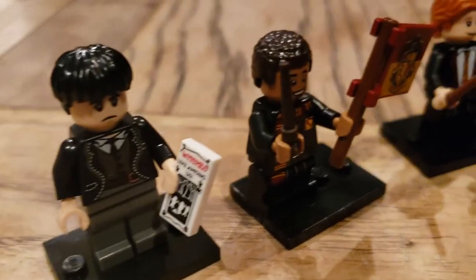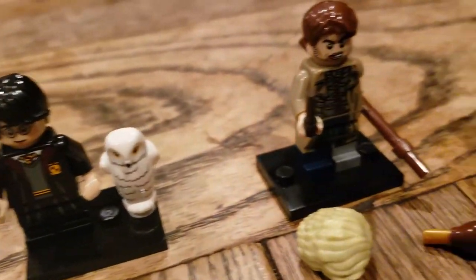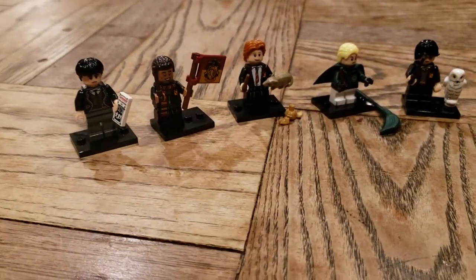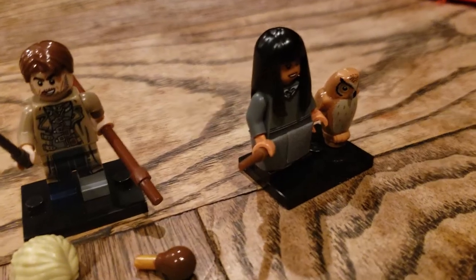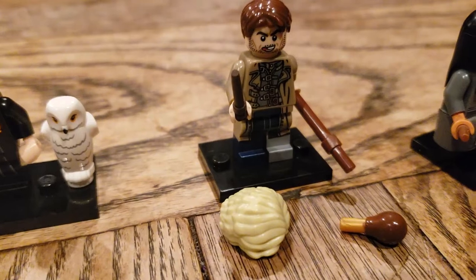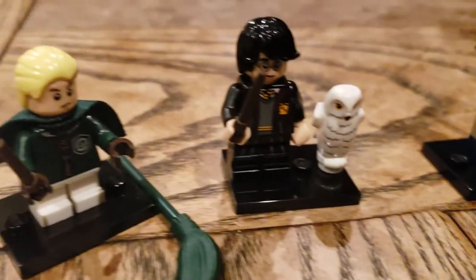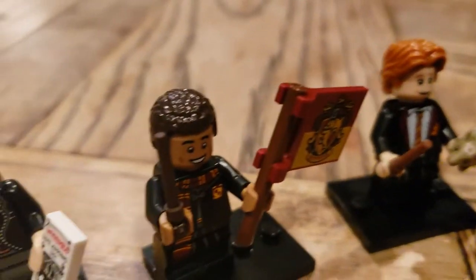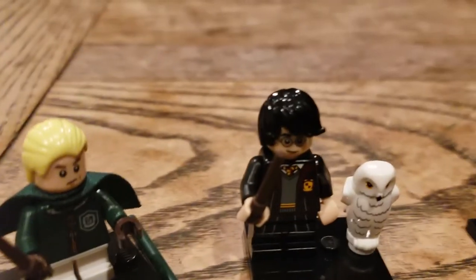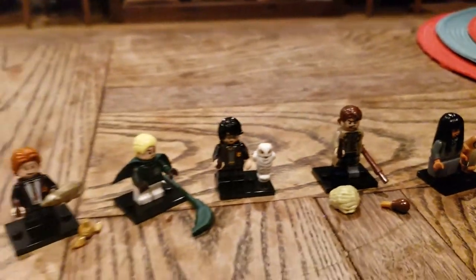Well, that was it, my friends. We got pretty good luck today. So we have Cho Chang, Harry Potter, Draco Malfoy, Ron Weasley, Dean Thomas, and Creedence Barebone. Alright, see you later. Thanks for watching. Take care. Bye for now.